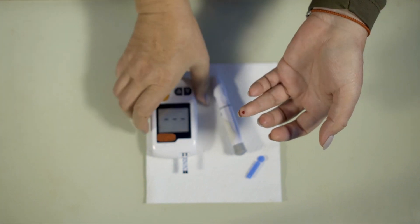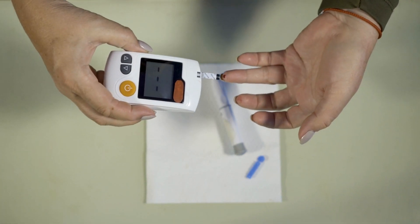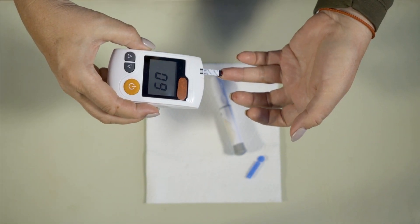Thirdly, if you are diabetic or have had issues with your blood sugar levels, ensure that they are well controlled.